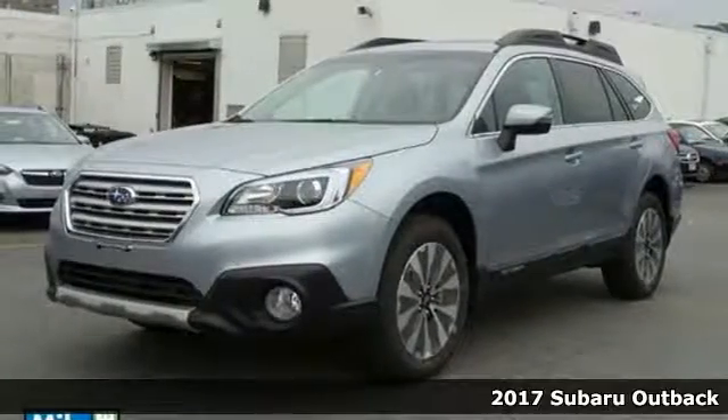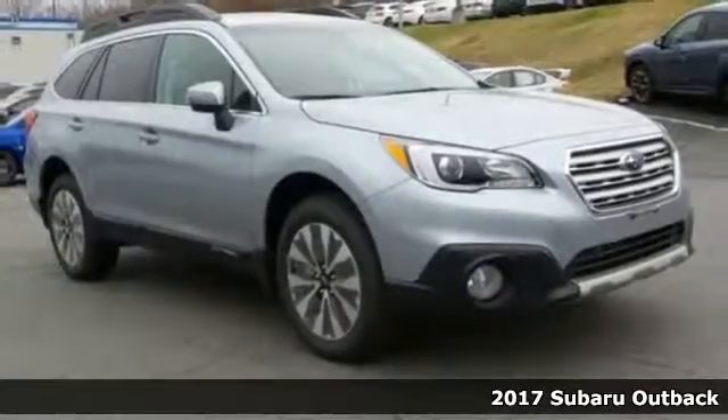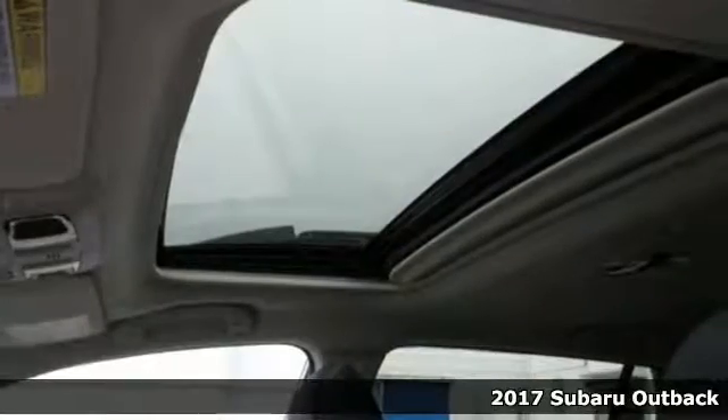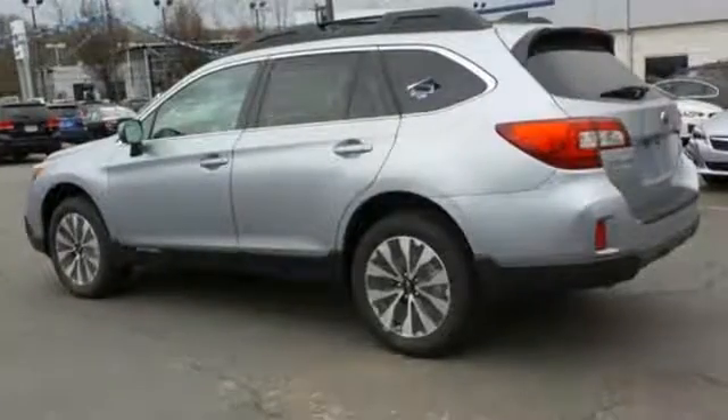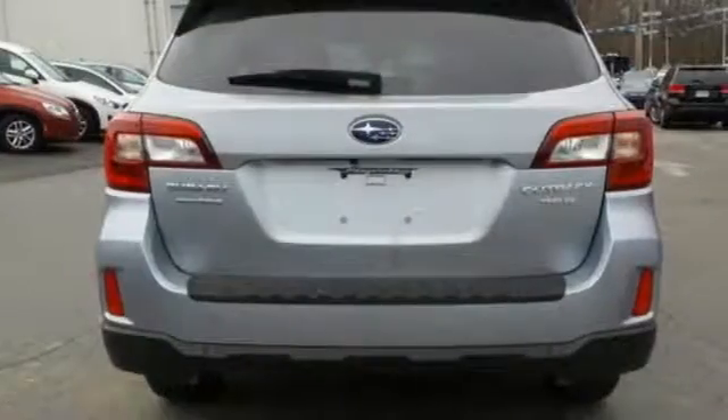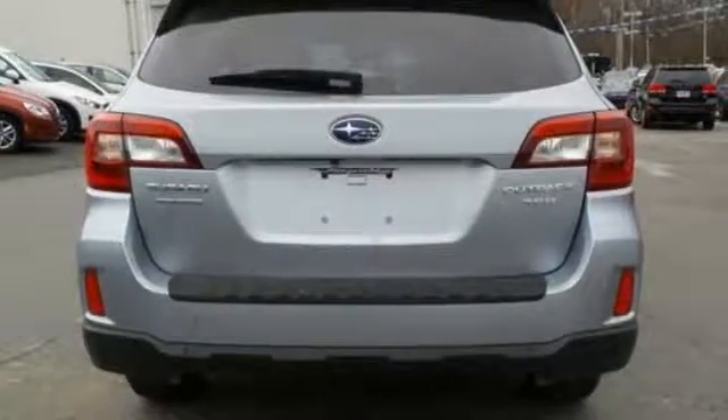Here's a 2017 Subaru Outback — sturdy, composed, but not stuffy. This Outback is a supporter of family fun, offering a roomy rear seat and flexible cabin space. Above average ground clearance and symmetrical all-wheel drive in X mode set this crossover apart.